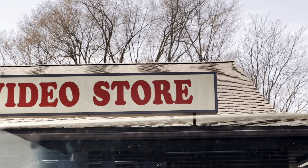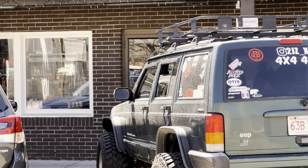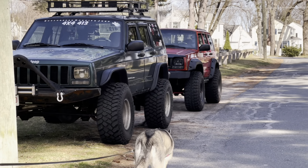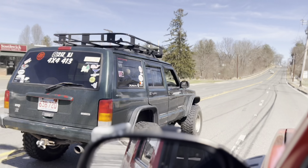It looks like one-ton, it's got Heim steering on it — I have no idea what brand it is, but it's pretty damn beefy, that's for sure. I got my buddy Josh back there driving the green XJ.